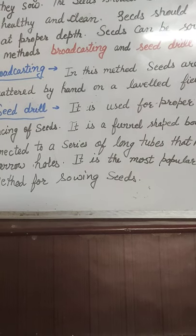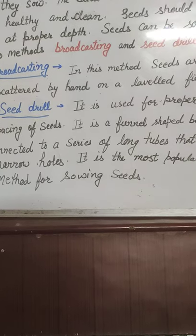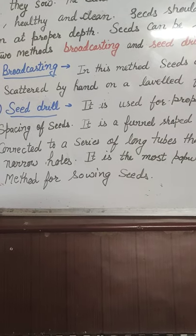In broadcasting, farmers spread the seeds properly from their hands across the whole field. This method is called Broadcasting.